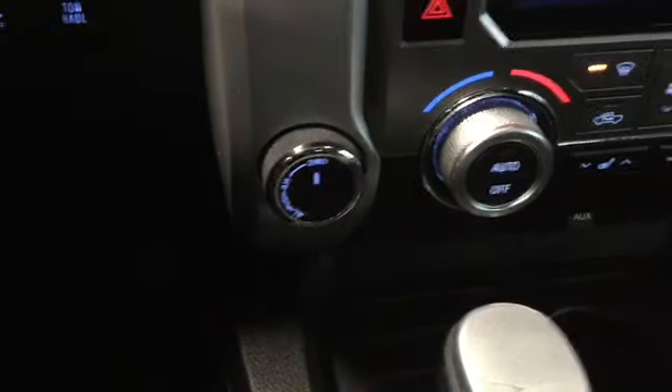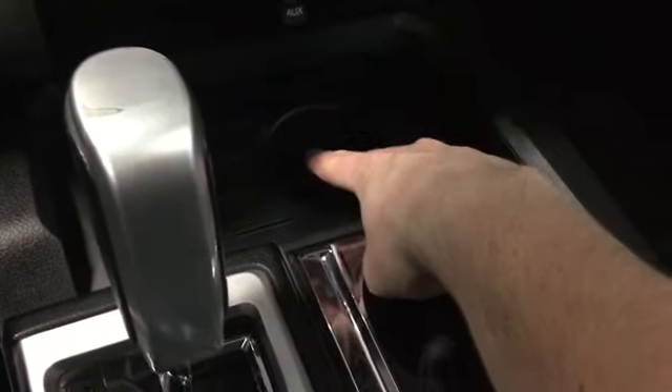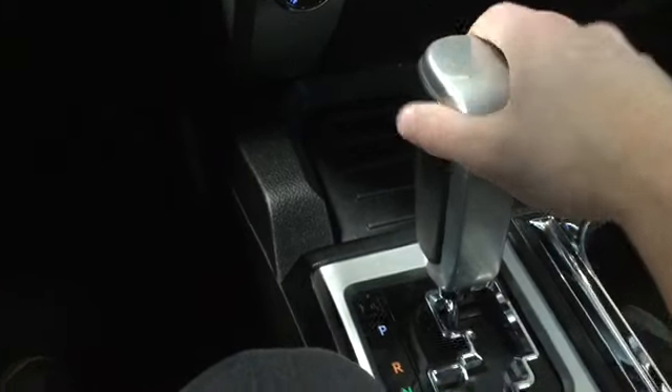We have our auxiliary and USB cable right here, and we also have a 12 volt DC plug-in. There's a nice chrome finish along our cup holders and another cup holder right here.